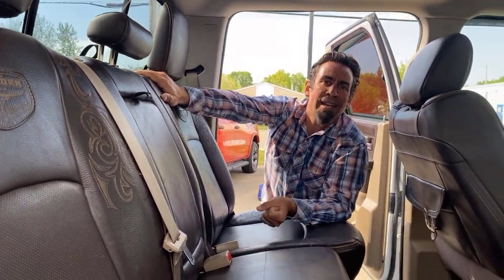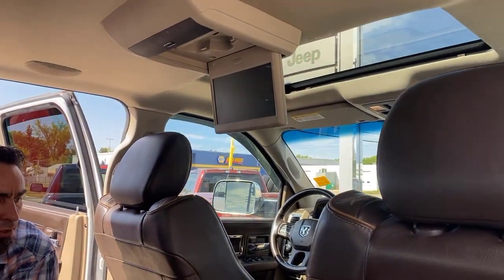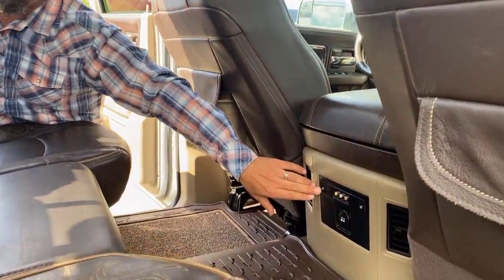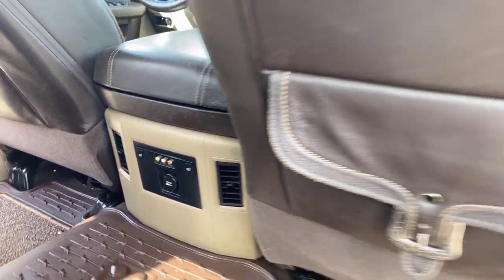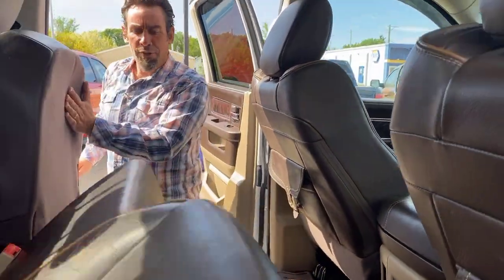One really unique feature for this 2012 is that it came right from factory with the DVD player. Whether the kids are in the back on a long road trip or even the adults, you've got the DVD player, headphone outlets, and also heated seats in the back — so no worries about the dog or the kids not staying warm in winter.